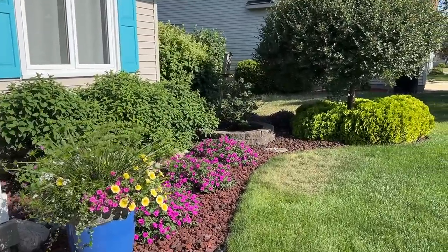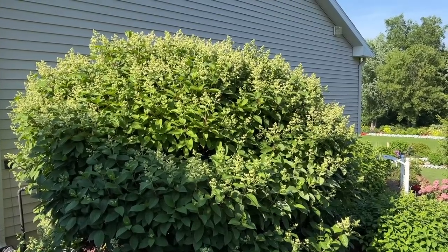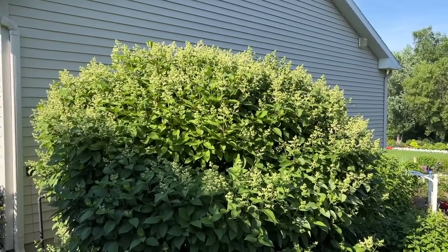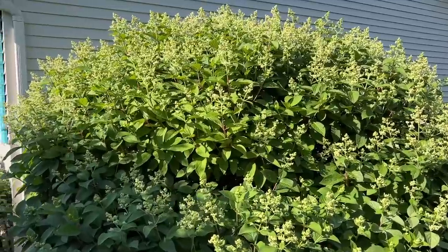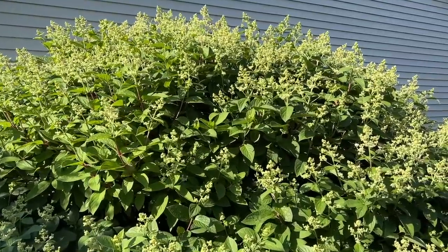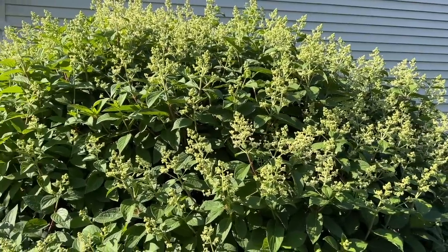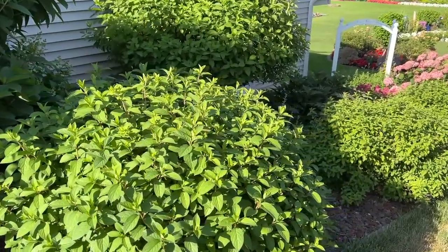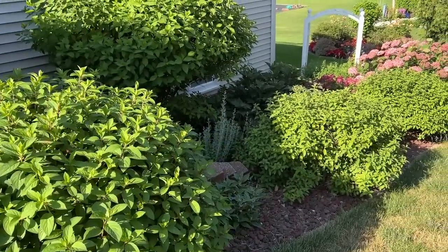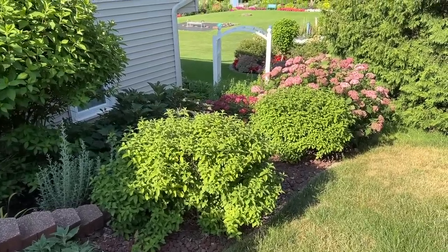Making our way around the side of the house, the first hydrangea we'll stop at is the Quickfire hydrangea — a hardy hydrangea just loaded with buds that will probably be flowering in the next two weeks or so. The Bobo hydrangeas along the walk are also just starting to form buds and typically won't bloom until the beginning to mid-August.